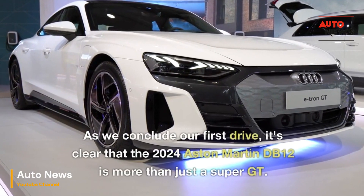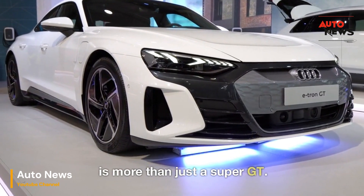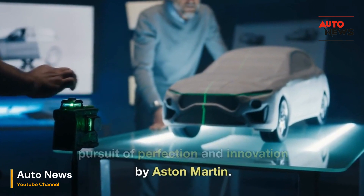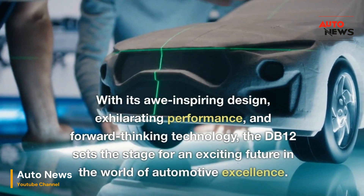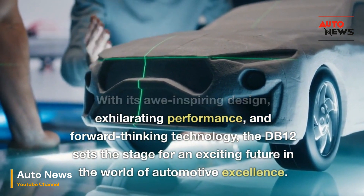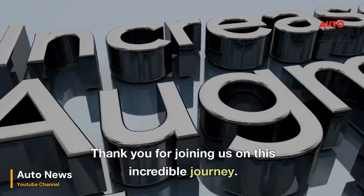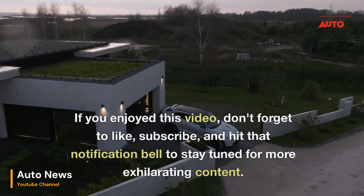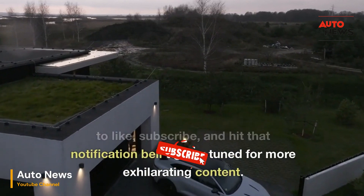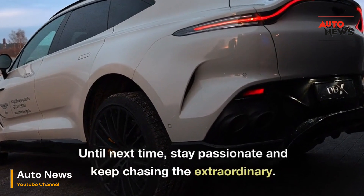As we conclude our first drive, it's clear that the 2024 Aston Martin DB12 is more than just a Super GT. It's a testament to the relentless pursuit of perfection and innovation by Aston Martin. With its awe-inspiring design, exhilarating performance, and forward-thinking technology, the DB12 sets the stage for an exciting future in the world of automotive excellence. Thank you for joining us on this incredible journey. If you enjoyed this video, don't forget to like, subscribe, and hit that notification bell to stay tuned for more exhilarating content. Until next time, stay passionate and keep chasing the extraordinary.